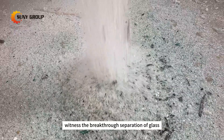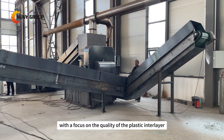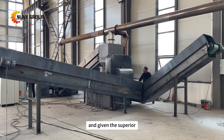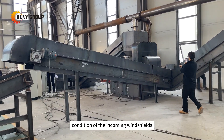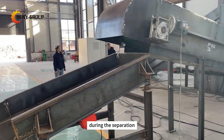In the second phase, witness the breakthrough separation of glass blocks and interlayer plastic. With a focus on the quality of the plastic interlayer, primarily PVB, and given the superior condition of the incoming windshields, this process even yields pristine PVB during the separation.